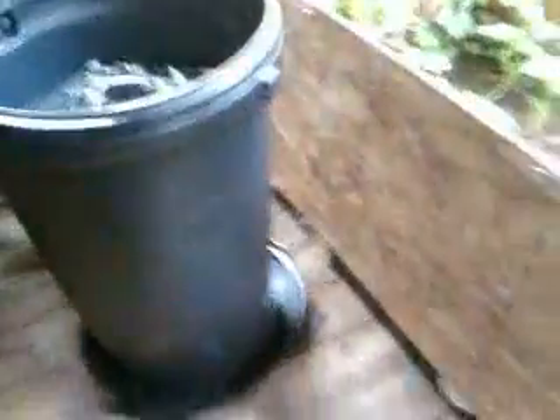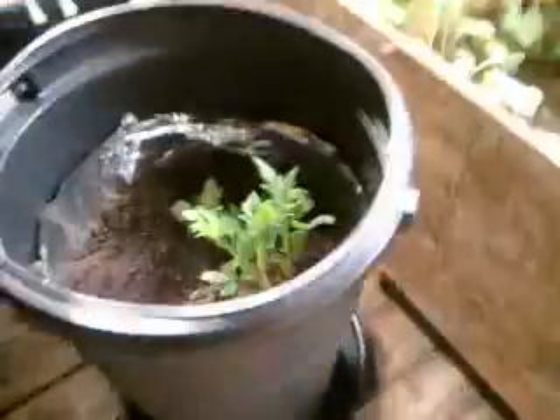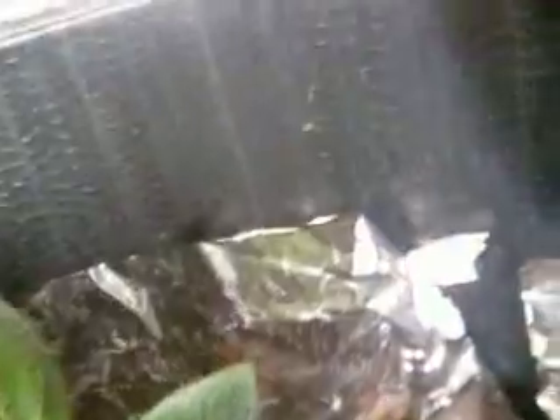Then in this trash can, I put a bag of garden soil and some potatoes. Once they grow a little bit more, I'm going to bury them again until I get to the top of this aluminum foil. I put the aluminum foil in there to get some sunlight all the way down at the bottom before I started adding more dirt.